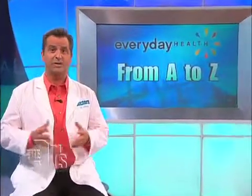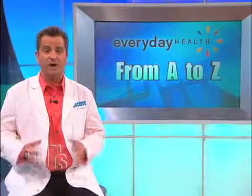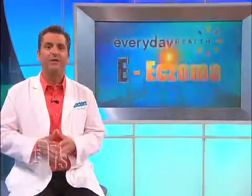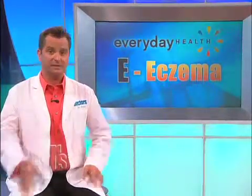About 85% of children will experience this inflamed skin condition by the time they're five years old. On today's Everyday Health from A to Z, we're covering the letter E for eczema, and we're gonna explain the cause along with some ways to help prevent and treat it.